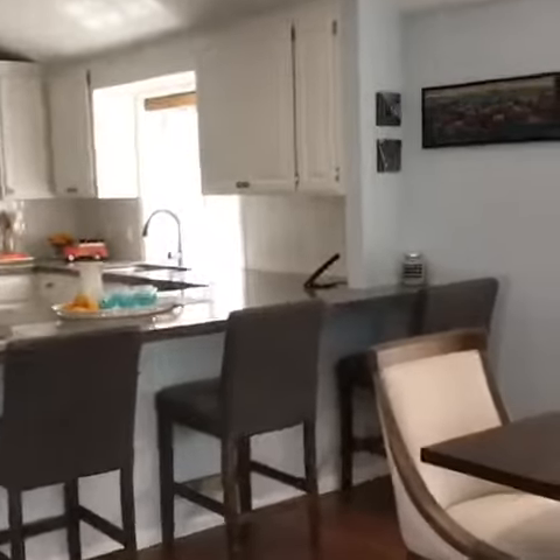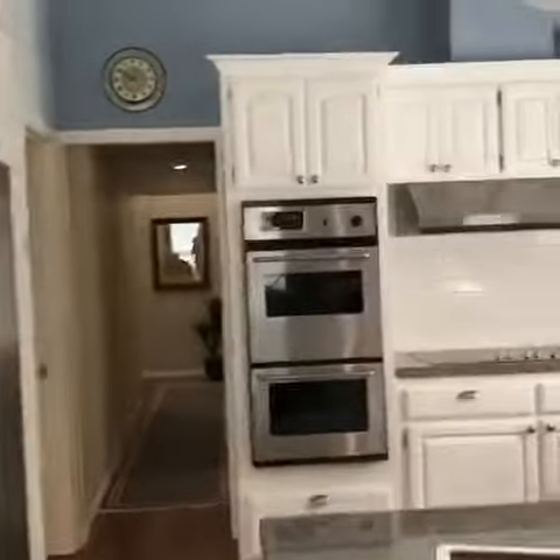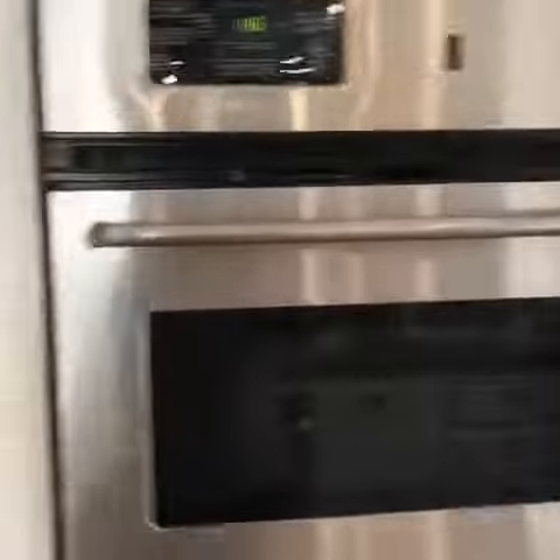This home is listed at 2.2 million. It's 2,550 square feet. It has dual air conditioners — one for the bottom floor, one for the top floor.